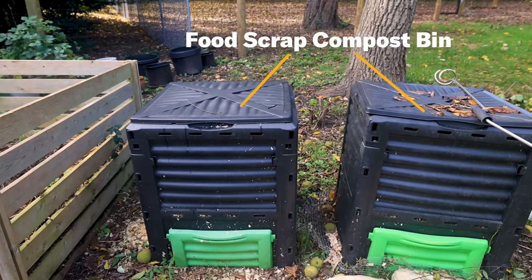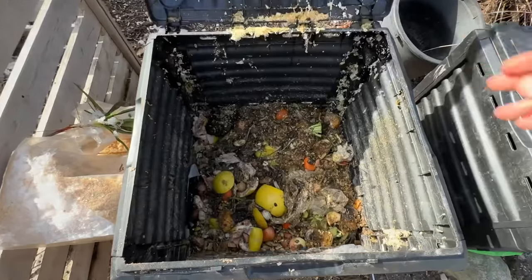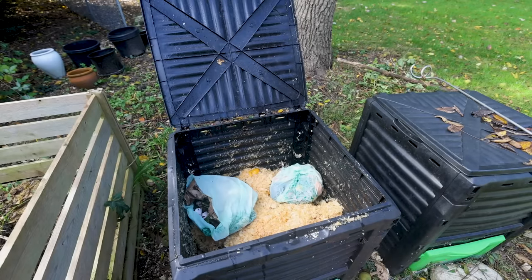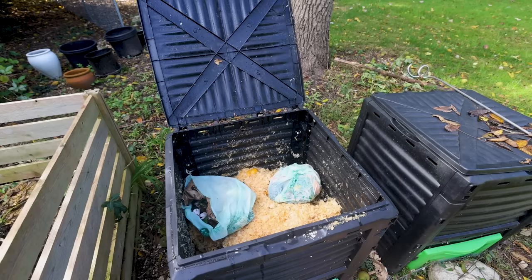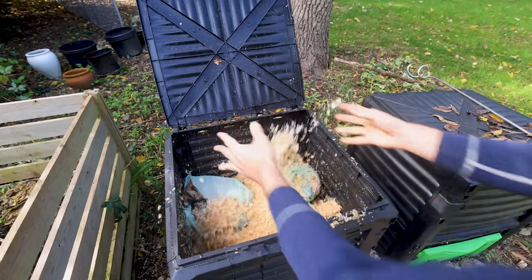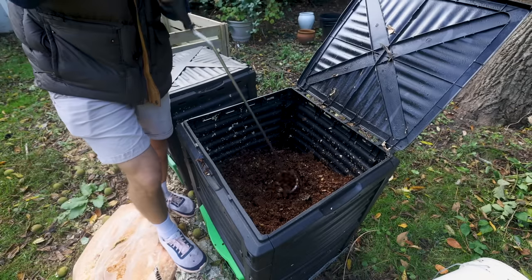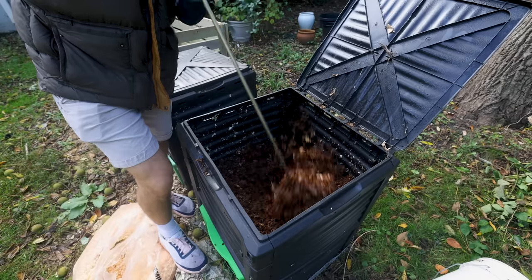Over here I have two plastic bins for all my food scraps — the plastic is to ensure that animals don't get in. I just take bins of my food scraps and throw them in the compost. Then to balance out all that nitrogen, all that fresh stuff, I take these wood chips — pine shavings — and throw that on, sandwiching them in between. And that breaks down into this beautiful compost over here that I can throw on my garden to give it more nutrients and life.